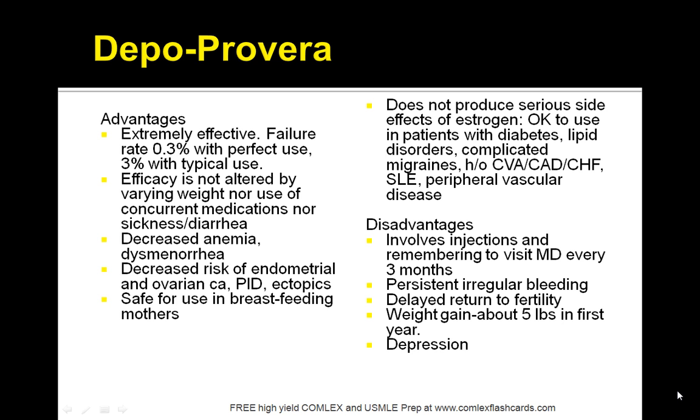There's also decreased anemia and dysmenorrhea in patients who use Depo. The periods are basically lighter or absent, and each shot works for 3 months. It's also safe with breastfeeding. In addition, it does not produce serious side effects of estrogen, so it's okay to use in patients with diabetes, lipid disorders, and complicated migraines — a very key point.